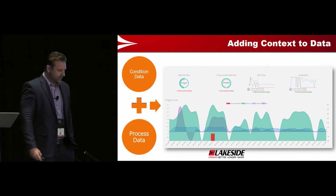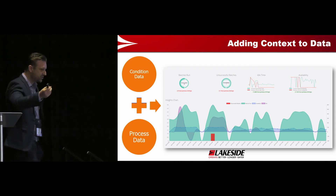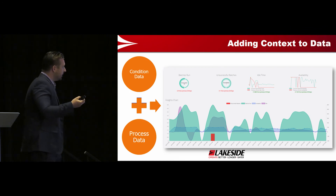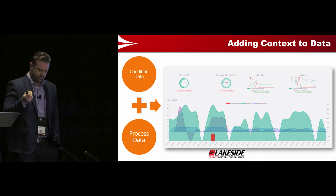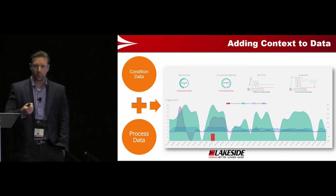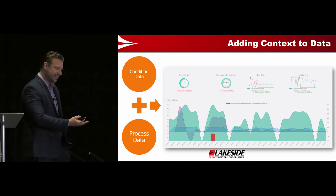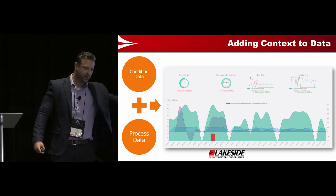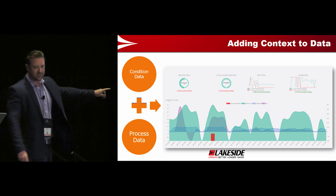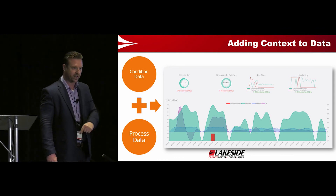We added context to data. We took the condition monitoring data from the ultrasounds and combined it with the process data. We didn't set out to use the process data, but taking that context was the first time I was really surprised by the value — just getting that data and doing simple things like OEE calculations, downtime calculations, availability calculations. Too often, condition monitoring data lives over here and production data lives way over there — they never meet. When you combine those two, you get a lot of information. I now have more information on their batches than they have at the facility, and I can get it on my phone.